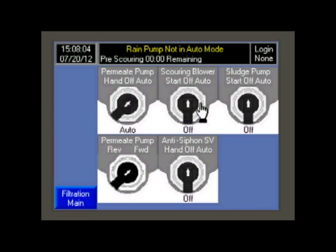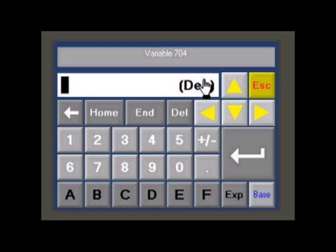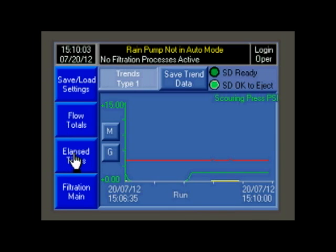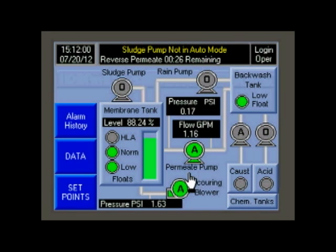Features include hand-off-auto controls for all components, security system for user logon, elapsed time meters, flow totalization, trending and data logging, alarm handling, and remote access with email or text message of alarms available as an option.